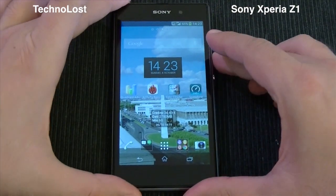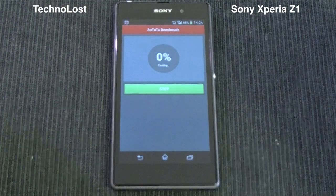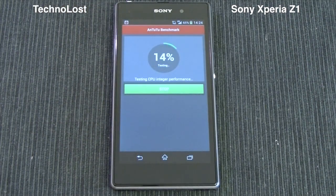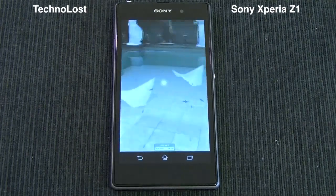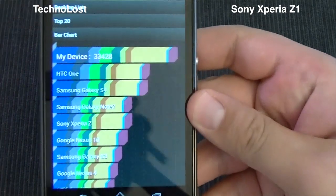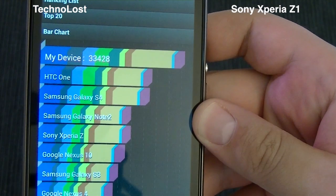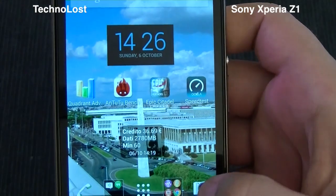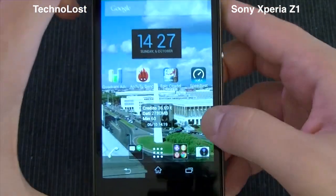Now let's run AnTuTu. I've already run this benchmark once so let's run it together once more. The score for this Sony Xperia Z1 is 13,428 — a very high score, even a little bit higher than what we scored with the LG G2, which has a higher-clocked CPU at 2.3GHz, while here we have a 2.2GHz CPU.